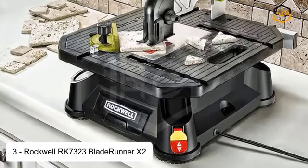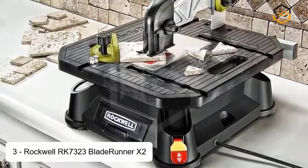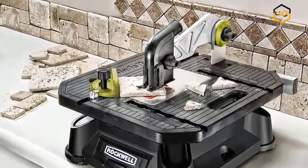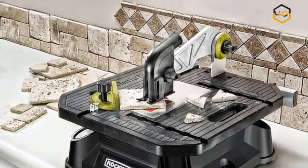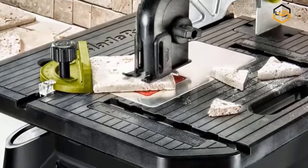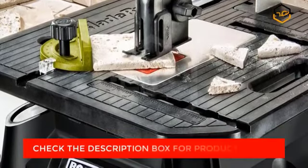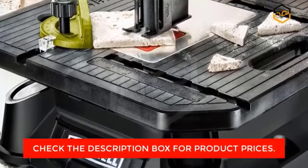At number 3, we have the Rockwell RK73323 Blade Runner X2 portable tabletop saw. The Rockwell Blade Runner X2 is the solution to having to take materials back to the workshop to cut them and bring them back to the job site later — a process that can add an entire day to a project. The Blade Runner weighs only 15 pounds, so while stable and sturdy, it's easy to toss in the back of a truck. With a footprint of only 15.75 x 17 inches, it doesn't take up an entire workbench. The hold-down guard and splitter allow for work with wider materials, and a larger rip fence than other portable table saws provides better control and accurate cuts.